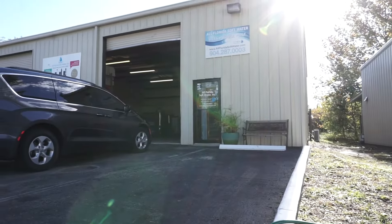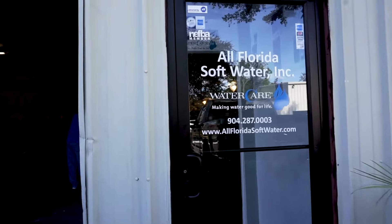Hi, I'm Mike with All Florida Soft Water. We've been servicing the Jacksonville and surrounding areas for almost 20 years.